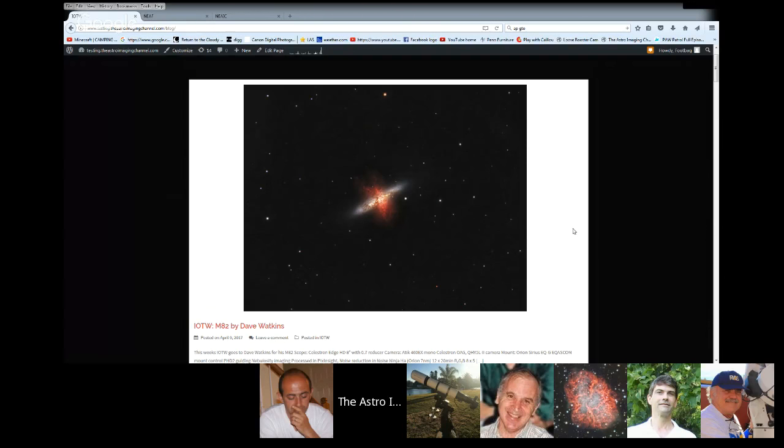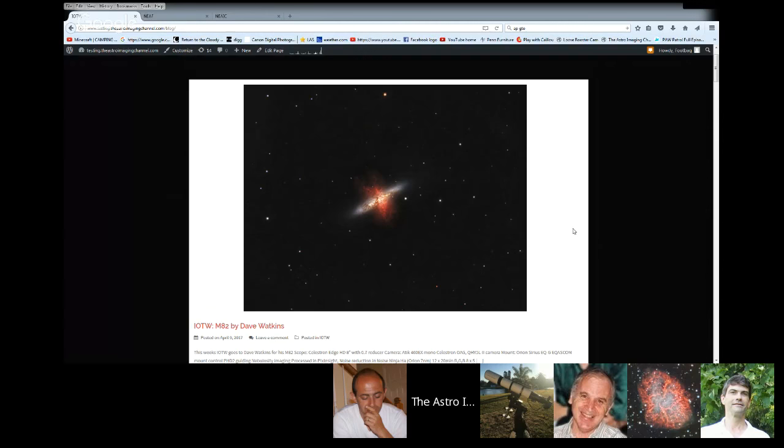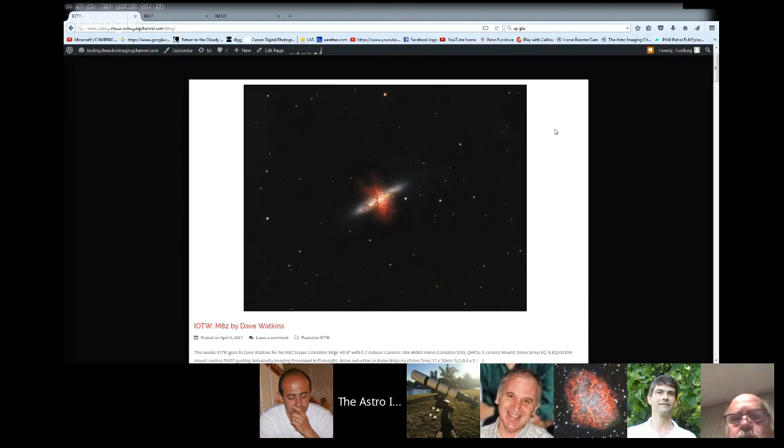It's posted on our website. If you want to check out the previous images of the week, just click on our website, click the IOTW button, and you'll be able to scan down and see them all. The same IOTW button lets you submit your images for the image of the week. I'll be honest — we could use a few more posts up there.